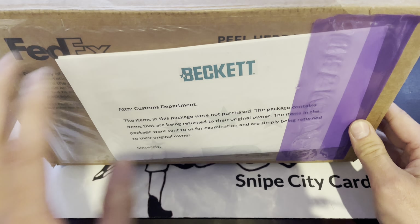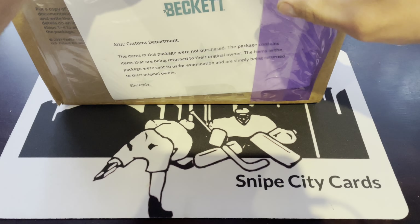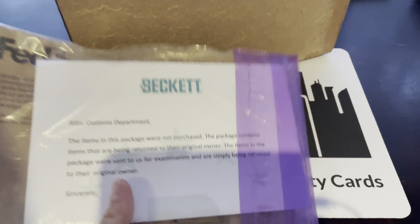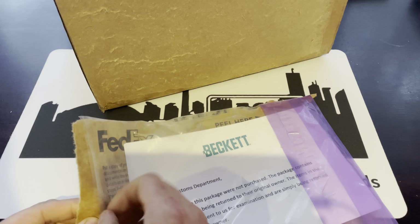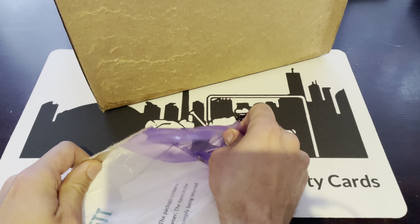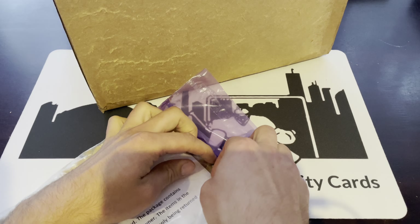On the downside, having that label on the front basically lets the entire world — including anybody at FedEx — know that this is a Beckett submission full of cards. When you've had your cards stolen or damaged from Beckett like we did a few years ago, you kind of wish they don't market it so prominently with their big letterhead on top.